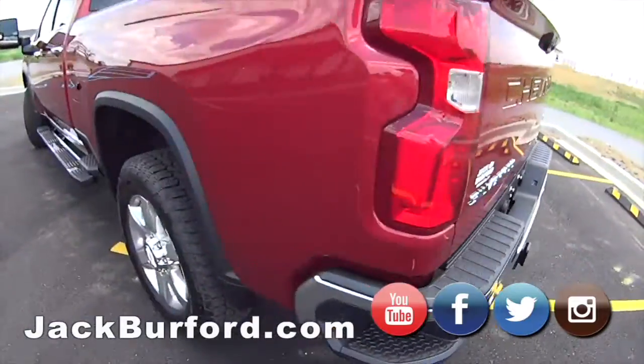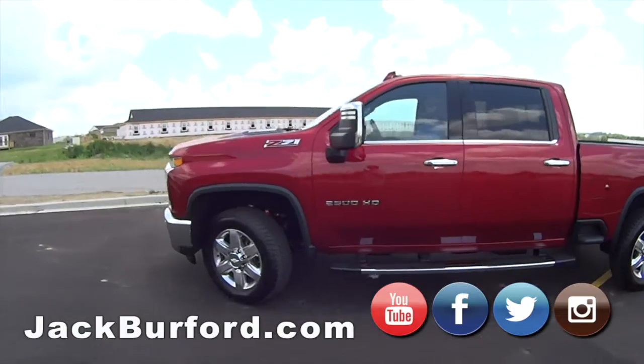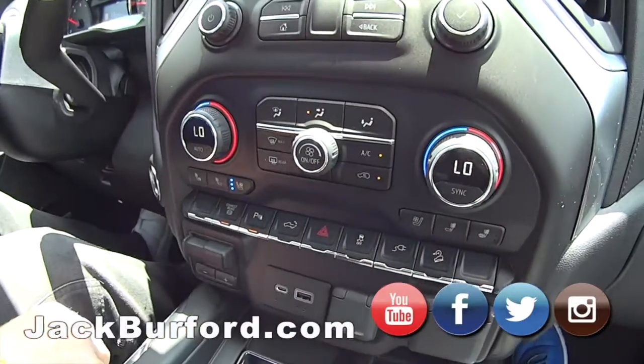This one's got almost everything you can get on it. It's got dual climate control, trailer brakes, cooled seats, heated seats, exhaust brake, parking assist, and a power up and down tailgate. It's got everything.